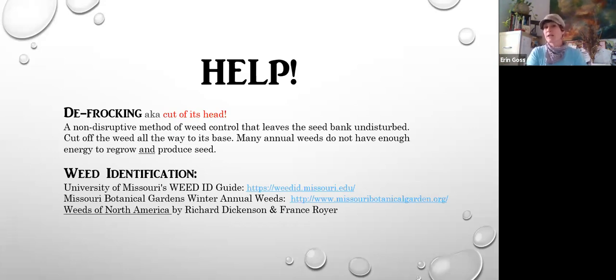If you want to learn more about weed ID, the University of Missouri has a wonderful website called the Weed ID Guide. Missouri Botanical Gardens also has a winter annual weeds guide on their website. There's another great book called The Weeds of North America — pretty exhaustive with more than just winter annual weeds. If you want to tell the difference between a native seedling and a weed seedling, there are fabulous guides out there, including one called Seedling ID Guide for Native Prairie Plants, which gives you information on how to ID the little babies, what the seeds look like, and the juvenile forms. I believe it's available through the conservation department.